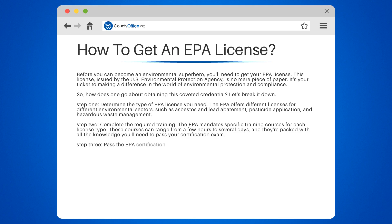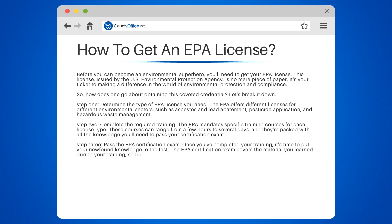Step 3: Pass the EPA Certification Exam. Once you've completed your training, it's time to put your newfound knowledge to the test. The EPA Certification Exam covers the material you learned during your training, so be sure to study hard.